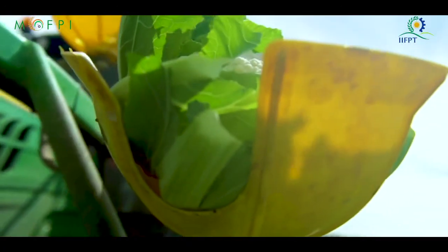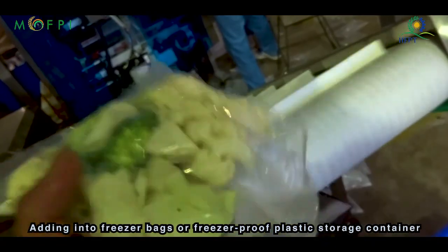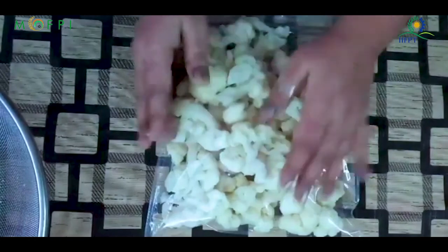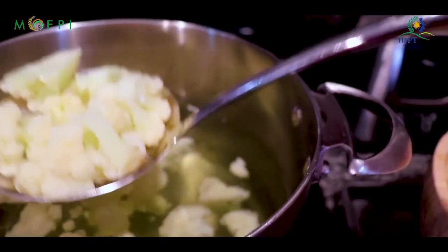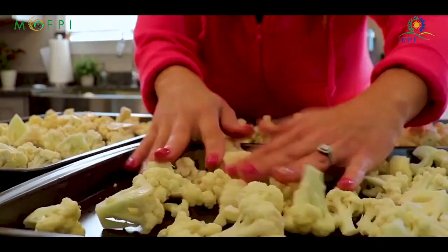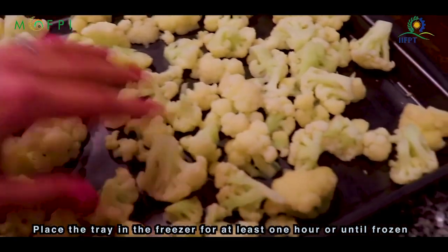The best packing method depends on how you plan to use the frozen cauliflower. Dry packing: add the cooled cauliflower directly to freezer bags or freezer-proof plastic storage containers, leaving about half an inch of headspace at the top. Remove as much air as possible before sealing, as oxygen in the container or bag causes freezer burn. Tray packing: if you prefer to remove individual cauliflower florets as needed, tray packing prevents cauliflower from freezing together in a solid mass. Spread the florets on a tray with space between each piece and place the tray in a freezer for at least one hour or until frozen.